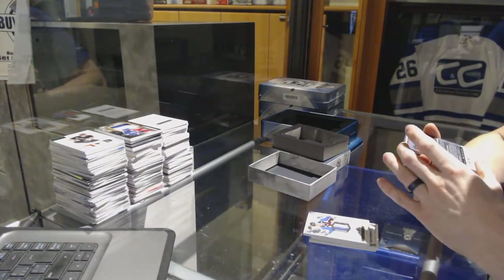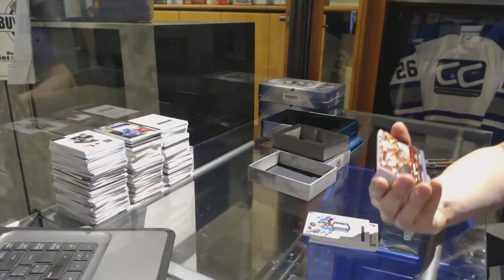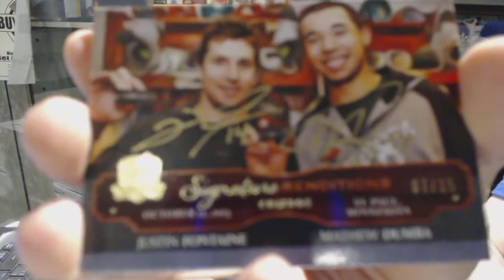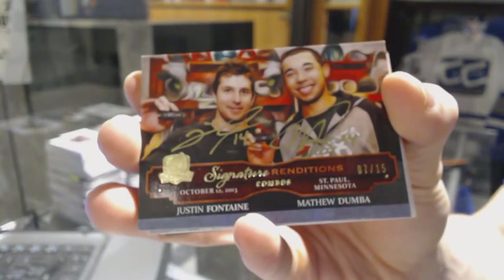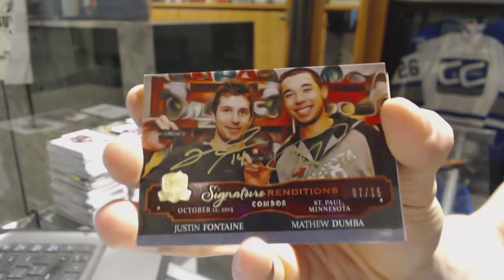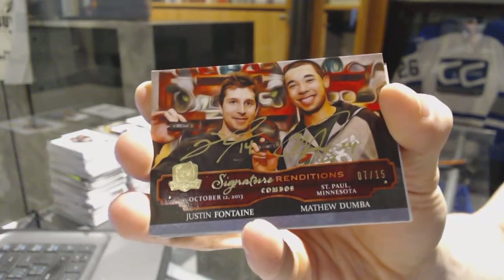We've got a 13-14 signature renditions combo, number 715 for the Minnesota Wild, Justin Fontaine and Matt Dumba.